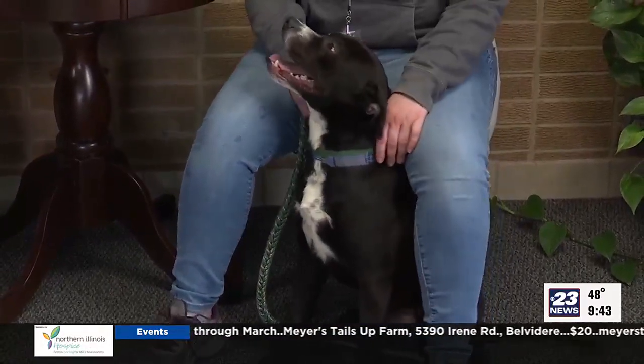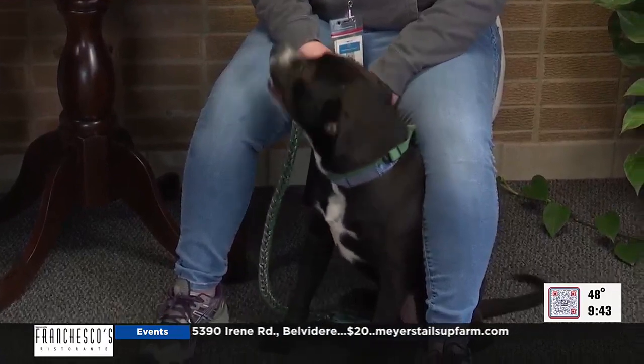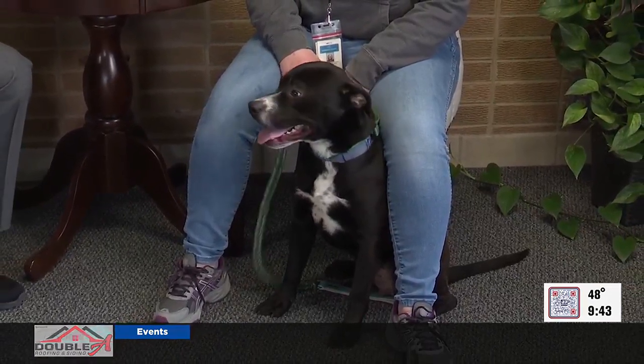So we're hoping we can find him a home. He seems pretty exuberant and friendly here. He's a little shy in the beginning, so he might do a little bit of a bark, but his tail wags — you can tell he wants to make friends. He just needs somebody to give him a minute first.